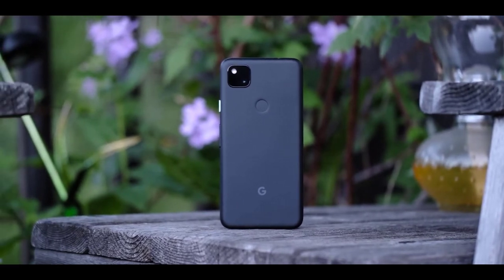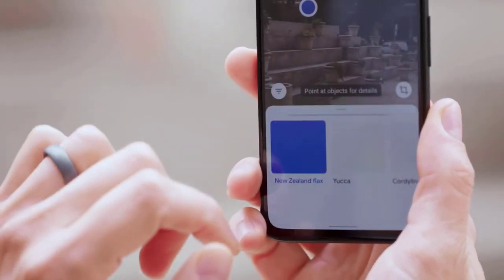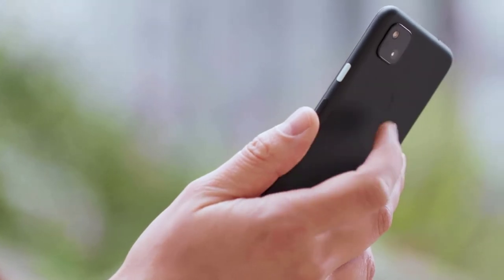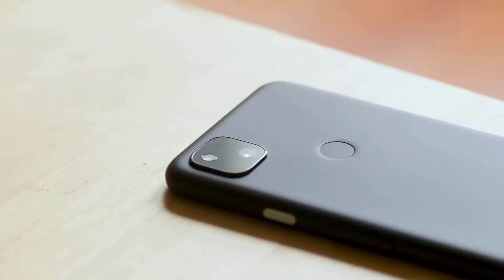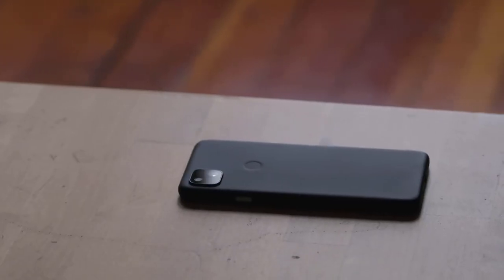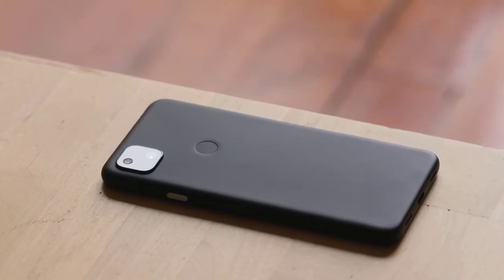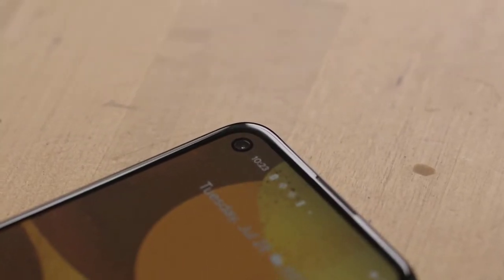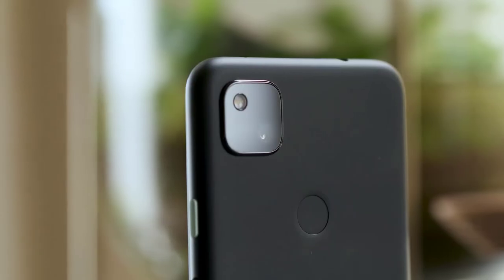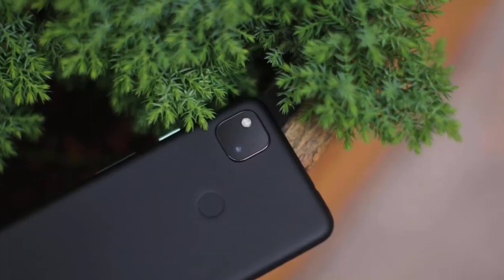The Pixel 4a has just two cameras: a 12.2MP rear camera and an 8MP front camera. Impressive image processing produces high-quality snaps, and Night Sight produces decent low-light shots. The Google Pixel 4a is in the minority when it comes to cameras, having just one on the back and one on the front. There aren't too many other phones with so few cameras, especially in the crowded mid-tier where manufacturers tend to scatter cameras around like confetti — although the new iPhone SE is another example.